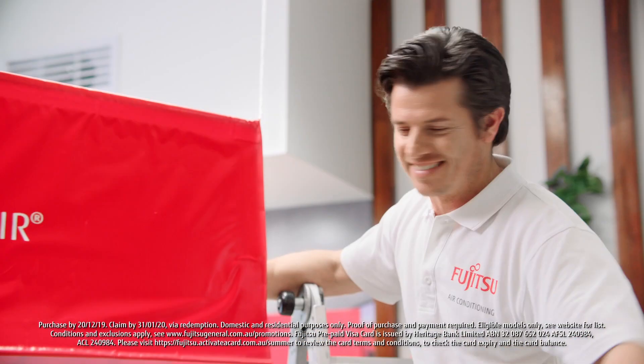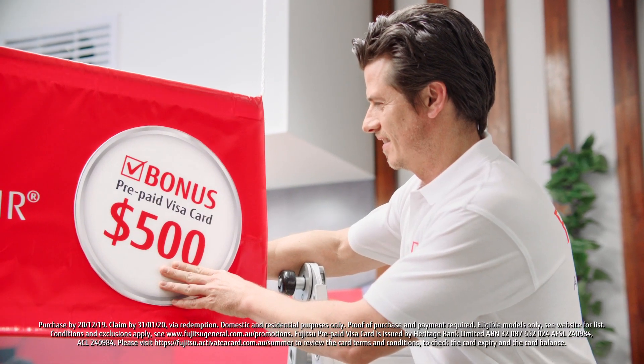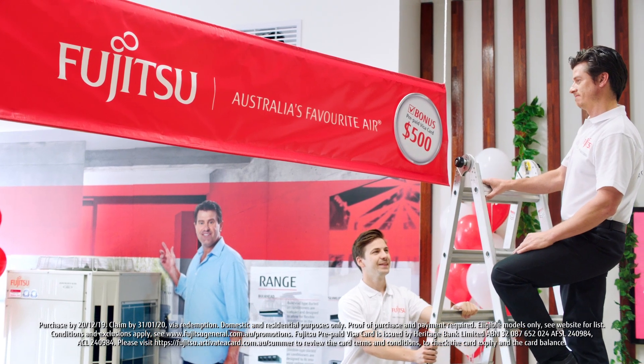Hmm, it's missing something. Plus, a bonus $500 prepaid Visa card on multi and ducted systems? Check.